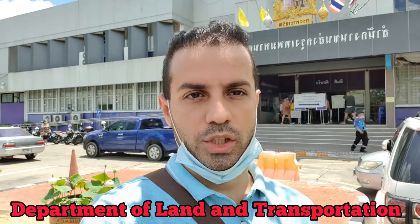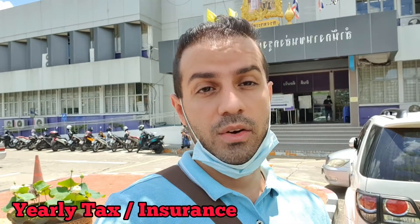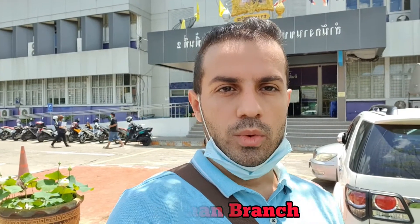I am at the Department of Land and Transportation, as you can see behind me, and today I want to show you how you can pay your yearly tax and insurance for motorcycles and cars — you should always do this every year. We have three branches; today I'm at the Thaling Chan branch, which I believe is the quietest one. They process everything very fast, so stay with me and enjoy the video.